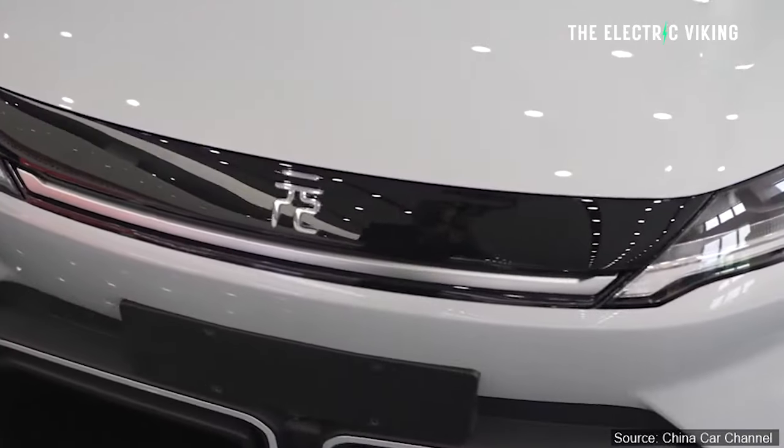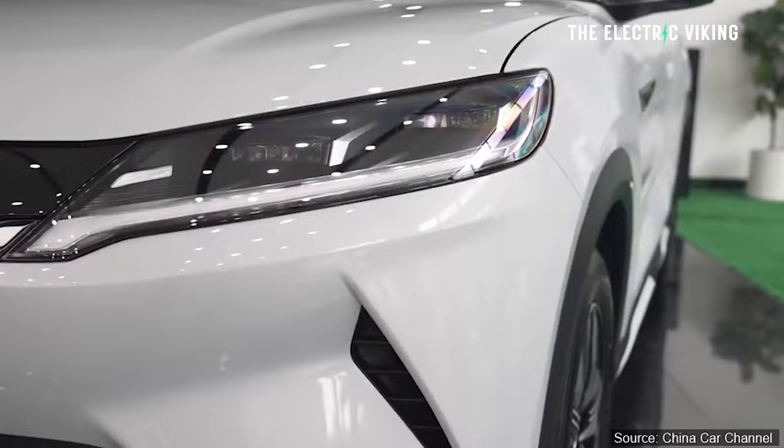This is the car that automakers should be worried about. This is the one they're going to take a lot of notice of, because BYD can sell these at these insane prices without losing any money. Thanks for watching.